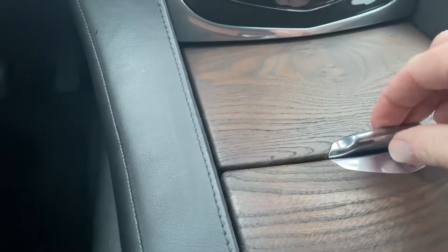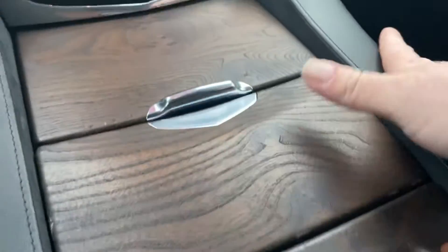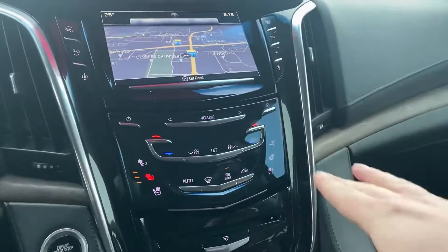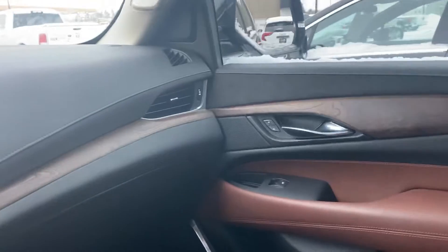Wireless charging right here. Real nice actual wood — I like when they do that, so we've got real wood here, not plastic. Real leather. Real metal all over the place. Absolutely love the fit and finish on this Cadillac.